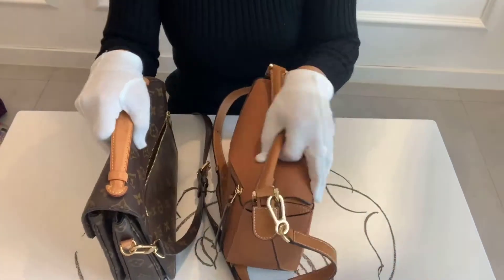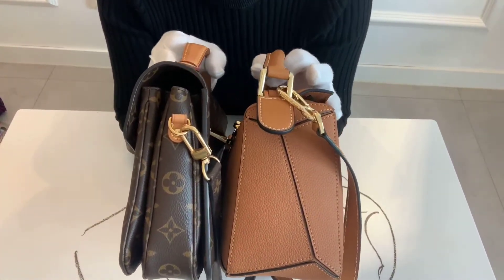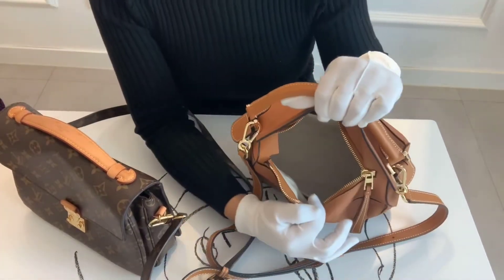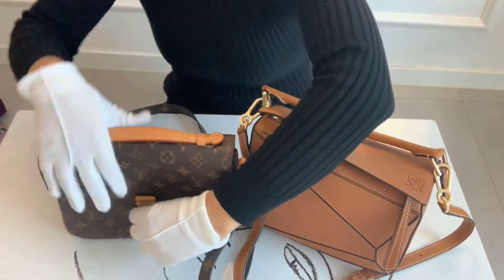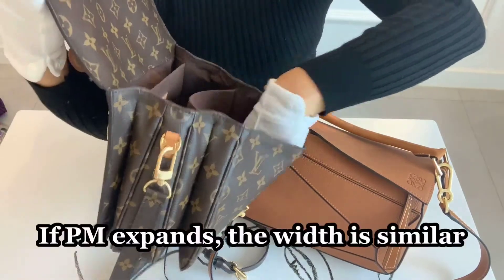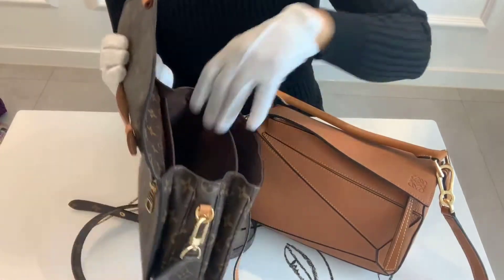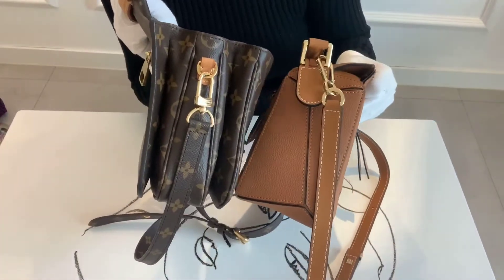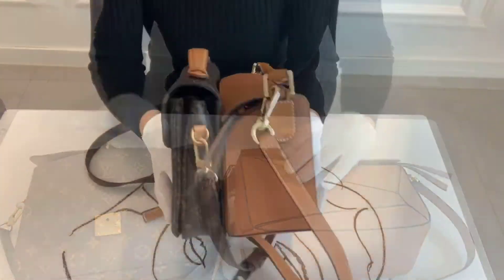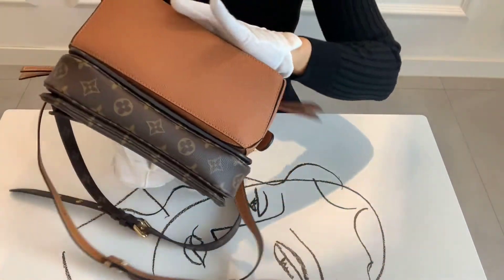Here they are side by side. The biggest difference is the width — the Pochette Metis is much thinner than the Puzzle bag. You can see the big difference. The Puzzle bag has only one giant opening, whereas the Pochette Metis has three separated compartments that expand pretty wide. If it gets wide and full, the width becomes similar to the Puzzle bag. They are very similar in size but the biggest difference is the bottom part.